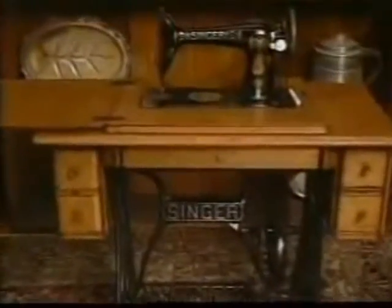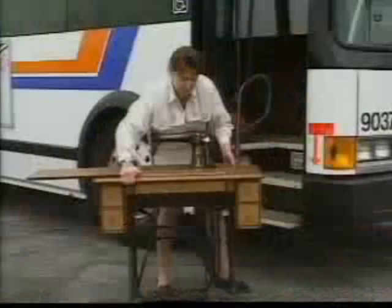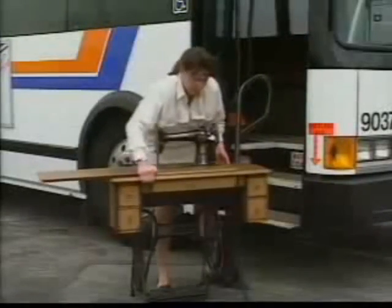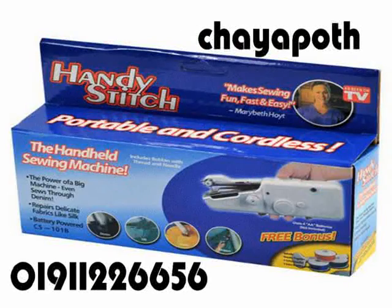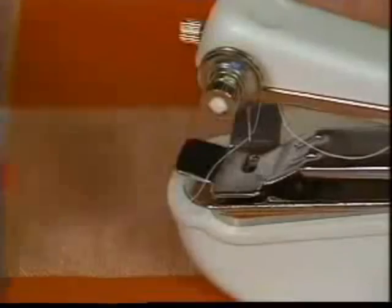For well over a century, the finest sewing machines have carried the name Singer. But it hasn't always been a name you could carry. It's genuine Singer quality and the most convenient sewing machine ever. Just thread it in seconds and away you go.